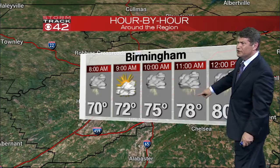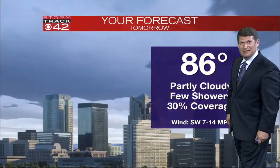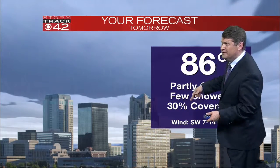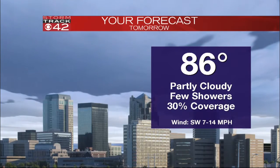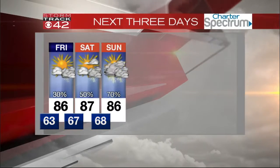Temperatures tomorrow start out in the low 70s around Birmingham. Chance of a shower or thunderstorm given at any time. Tomorrow look for a high of around 86 — it's going to be sticky and humid, partly cloudy, scattered showers or a thunderstorm, winds out of the southwest at 7 to 14. Expect tomorrow what we would see in July.